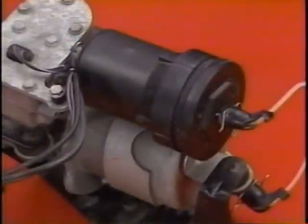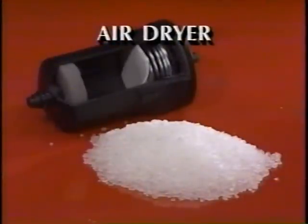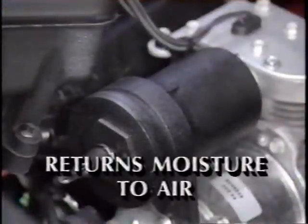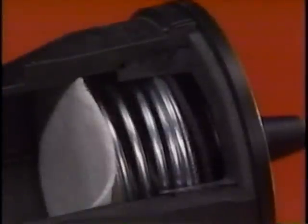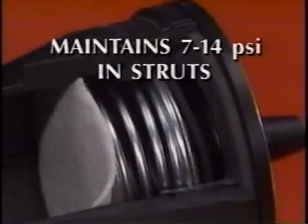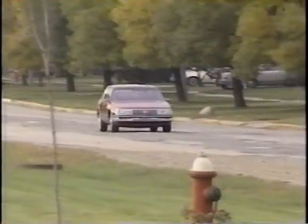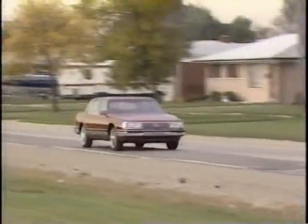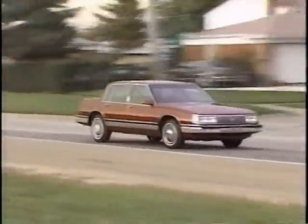Connected to the compressor assembly is an air dryer. The air dryer contains a dry chemical which absorbs moisture from the air before it is pumped to the struts. When air is exhausted from the system, the moisture is returned to the air. The air dryer also contains a series of valves which maintains 7 to 14 psi of pressure in the struts. This residual air pressure helps provide a smooth ride and prevents the flexible air bladders from wearing against the strut housing.